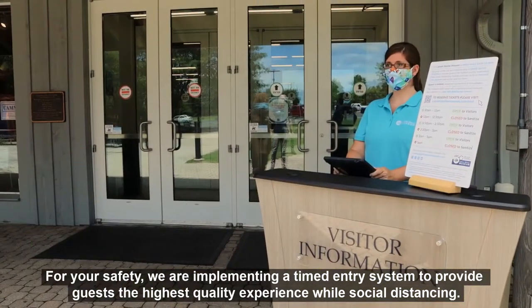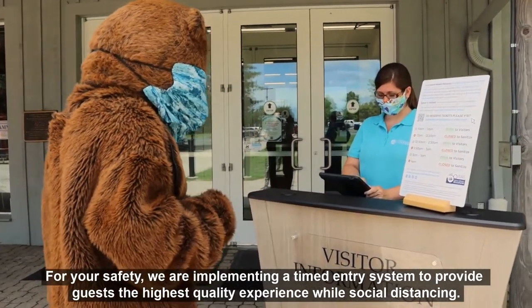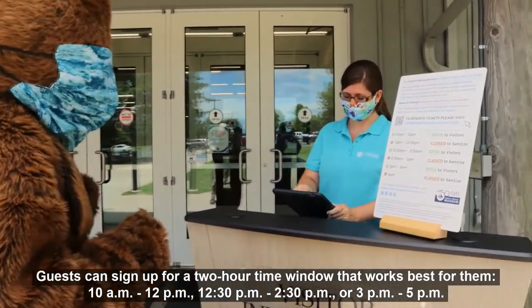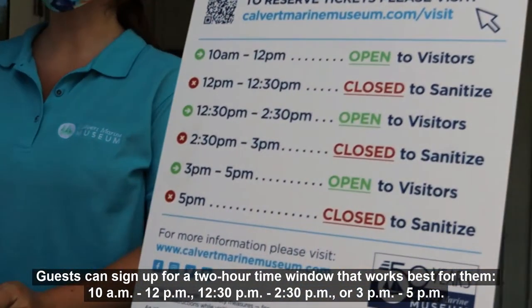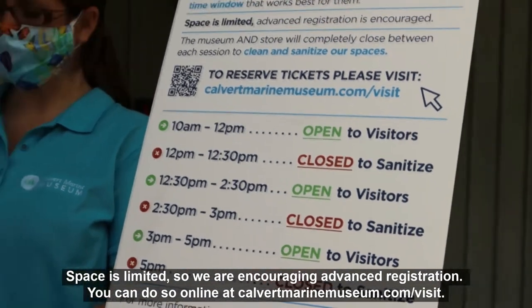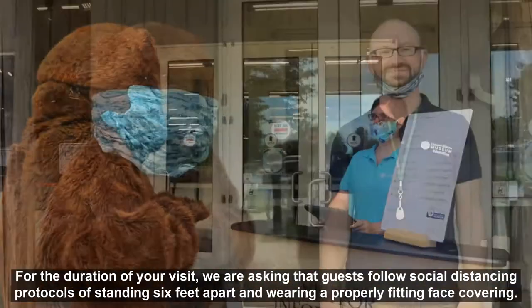For your safety, we are implementing a timed entry system to provide guests the highest quality experience while social distancing. Guests can sign up for a two-hour time window that works best for them: 10 a.m. to 12 p.m., 12:30 p.m. to 2:30 p.m., or 3 p.m. to 5 p.m. Space is limited, so we're encouraging advanced registration. You can do so online at calvertmarinemuseum.com/visit.